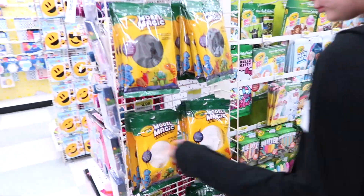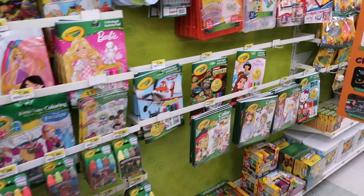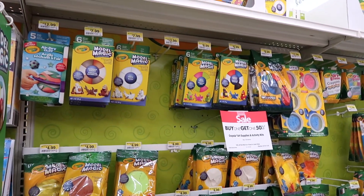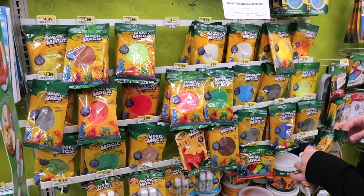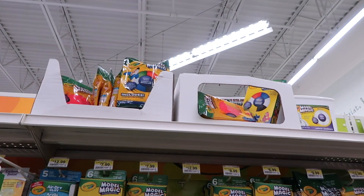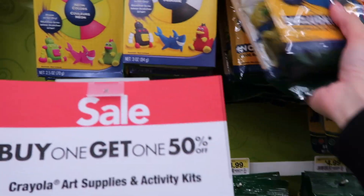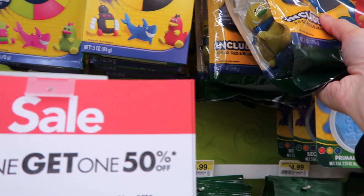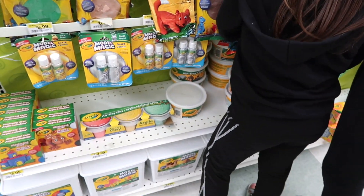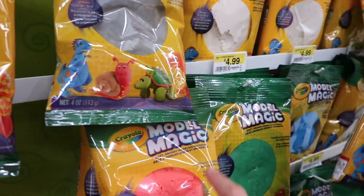Here's the Crayola section. There's the Model Magic — we should make butterfly slime. They have some silly putty. Here's a whole bunch of Model Magic. They have way more down here, Maya. They have the teal color that I want. They have that green color. That's like a salmon color. Look what they have up there — more colors! And they have a big bucket right there. This is a whole package. It feels so light because Model Magic is so light. I legit love Model Magic — it's so light and airy. It says soft squishy modeling material.